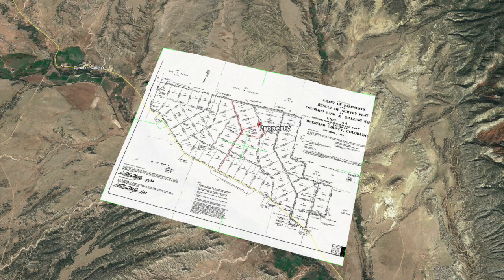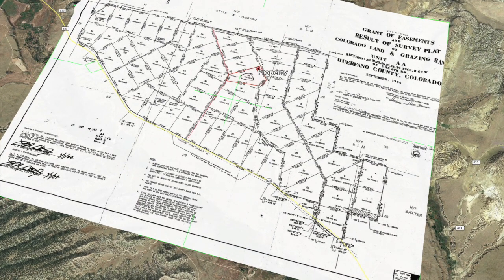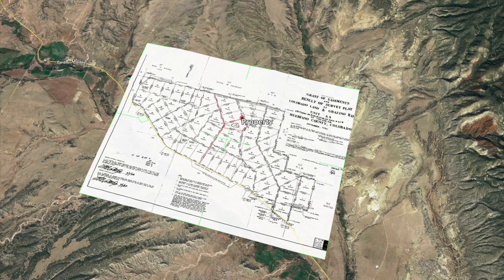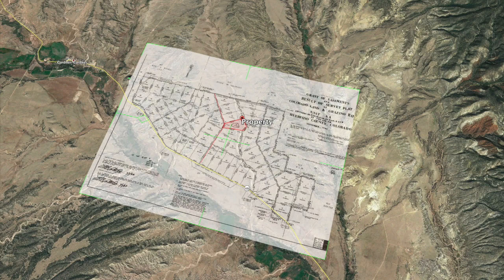Hello, this is Andy. I want to show you legal access to Lot 35, 35 acres in Unit AA, Orphano County, Colorado. There's a grant of easements shown in the survey plat map, which I've marked in red. I've overlaid this on Google Earth — I can take it away to show you where the property is with the red border, and I can bring it back.